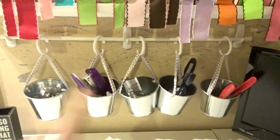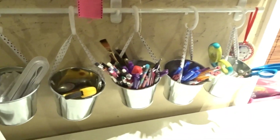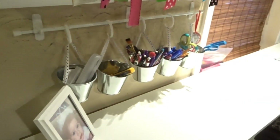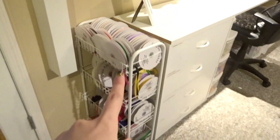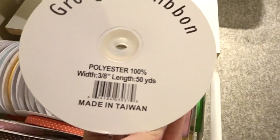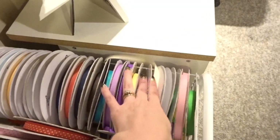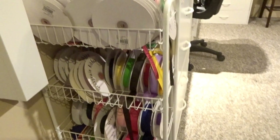In those baskets I kept a stapler, punches, pins, glue sticks, scissors, my rotary tool, and elastic. This has been a good storage system for ribbon too — this is all my bulk ribbon that I bought, 50-yard rolls. That worked really nicely, but you could also put baskets or jars in there to organize little odds and ends.